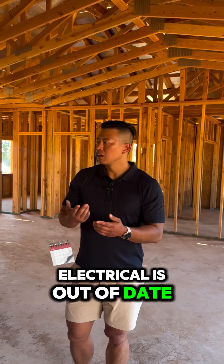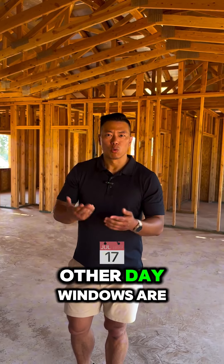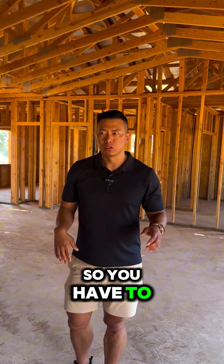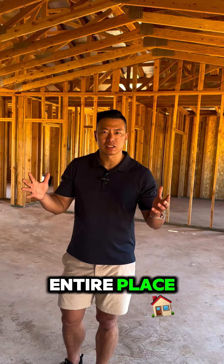Electrical is out of date. You have insulation that's out of date. Windows are probably old and need to be replaced. The roof is old, so you have to replace that. So you have to kind of gut the entire place.